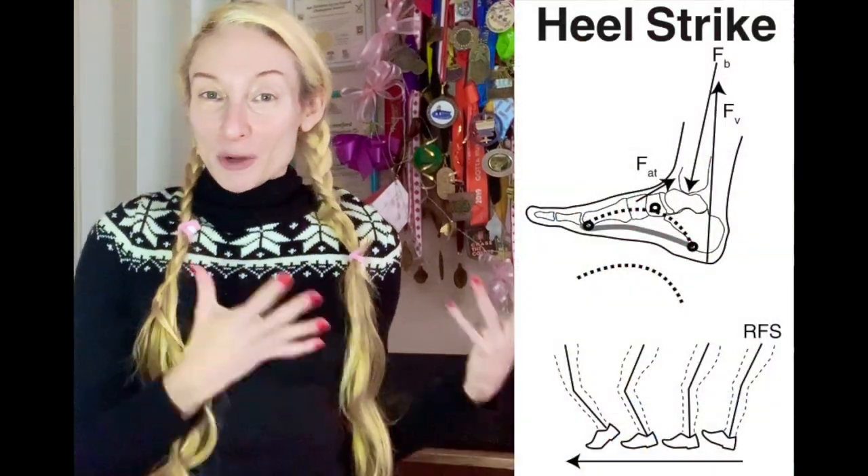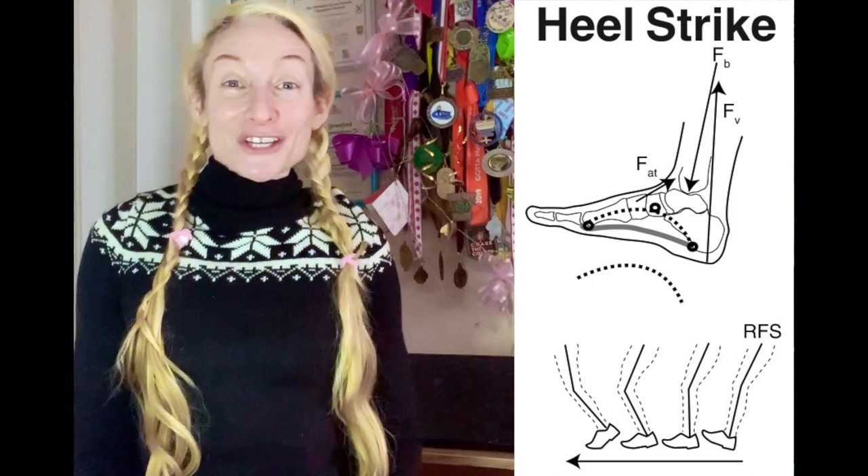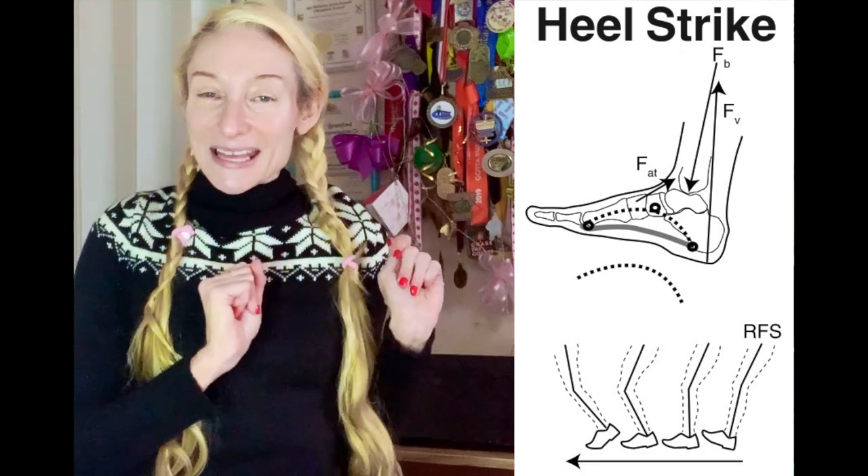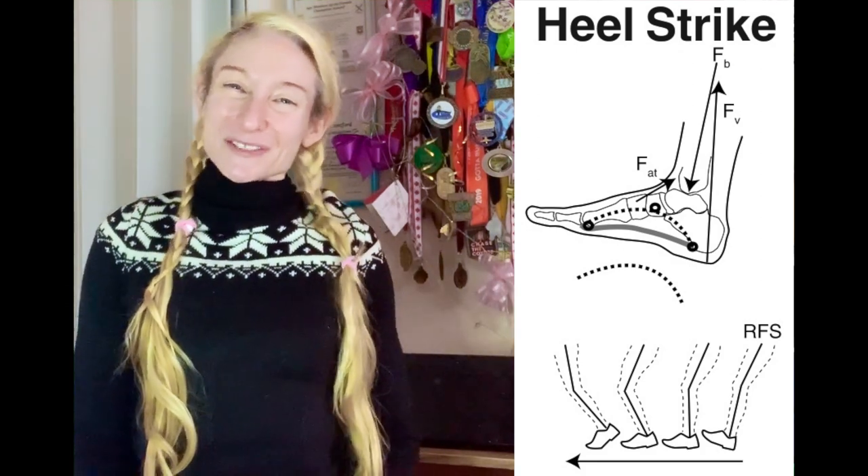Whereas the arch deformation that occurs in heel strike running makes inefficient use of the spring properties of the arch as well — and a dedicated video on just that topic is linked in the description box below.